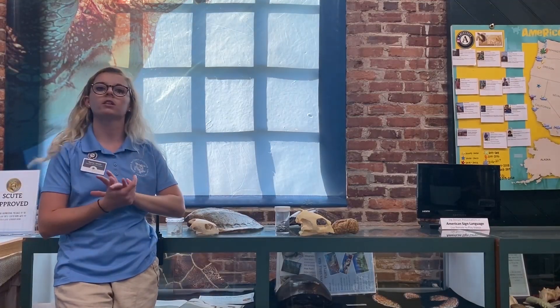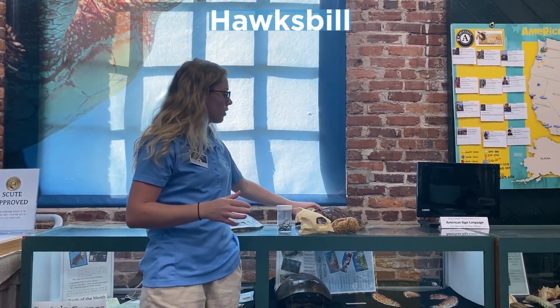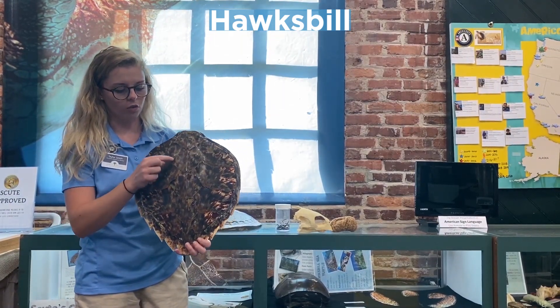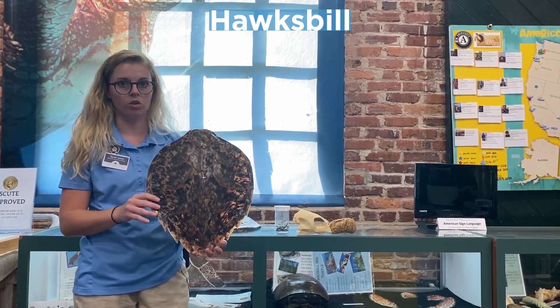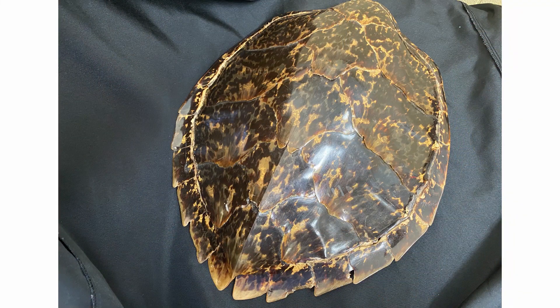Our other sea turtle species is the Hawksbill sea turtle. Here we have a Hawksbill shell — it's beautiful, and you can see all of these overlapping scutes. Each individual section of a turtle shell is called a scute. A Hawksbill's scutes overlap like roof shingles, which is very different from our other sea turtle species.